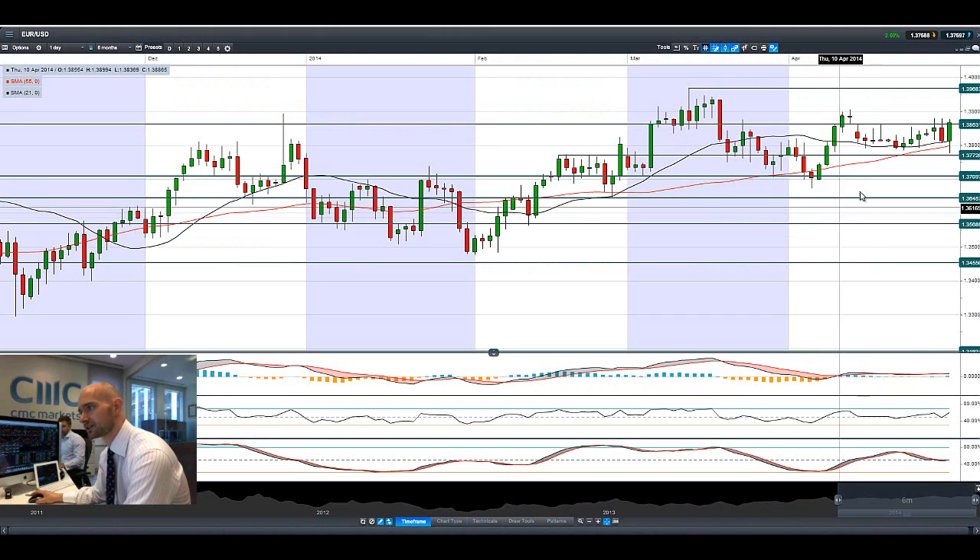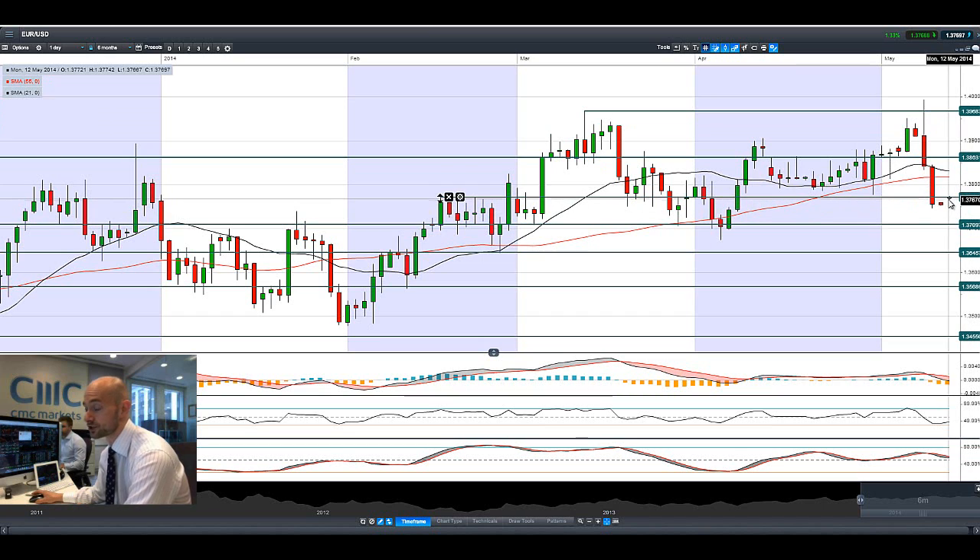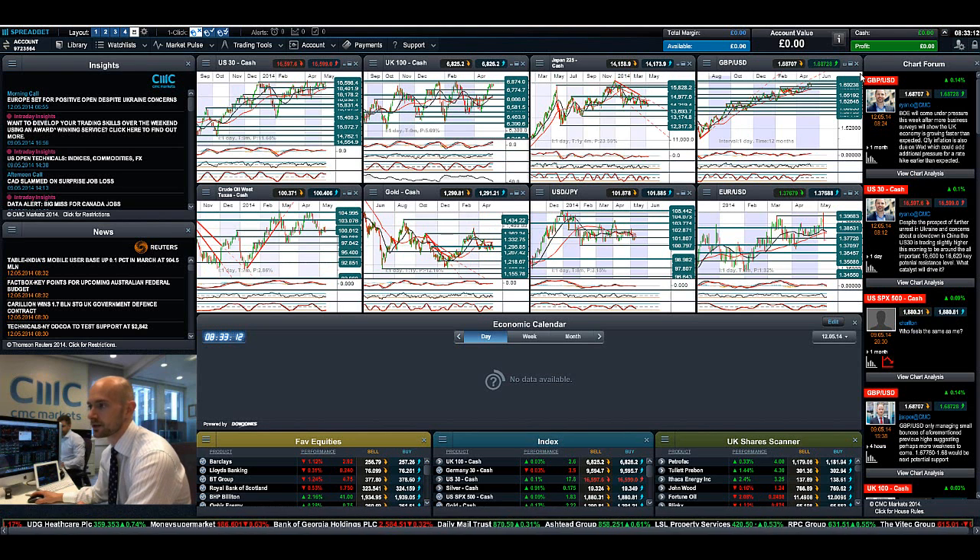Looking at EURUSD, it's just kind of trying to pick itself up off the floor, to be honest. You can see we had these really negative candles. We're slap bang on that 1.3772 level, which looks to be short-term strategic again, acting as potential resistance right now. It's looking like it's having a nibble there, but it really needs to break a little bit higher to show some conviction.